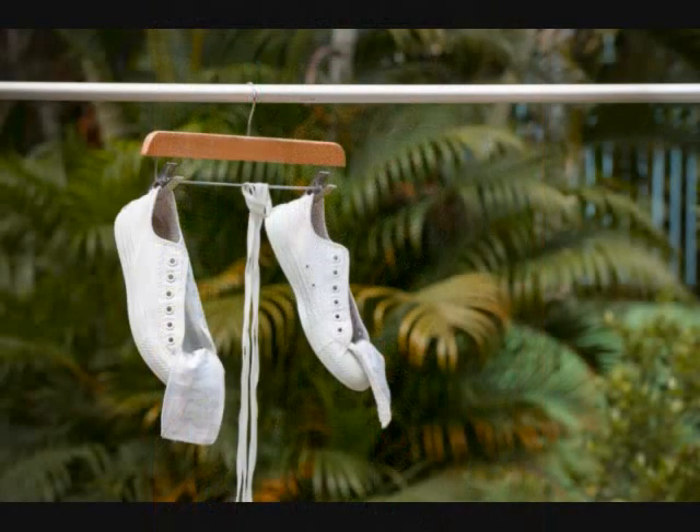6. Get shoe hangers. Another way to hang your shoes in the closet is, well, using a hanger of course. You can get those hangers specially made for flip-flops and flats, or improvise one with some wire.